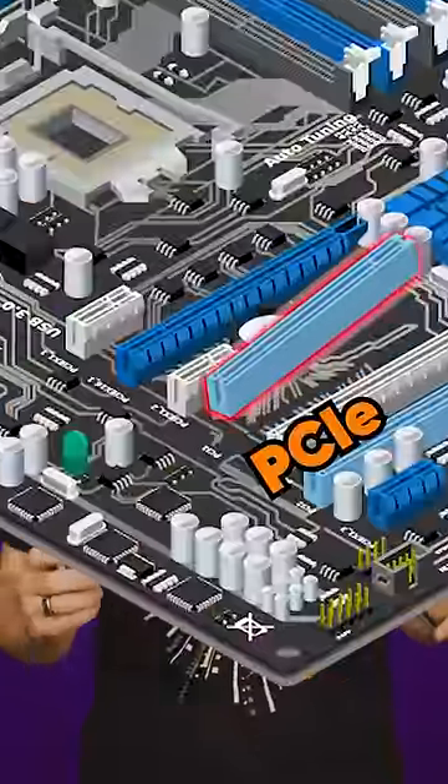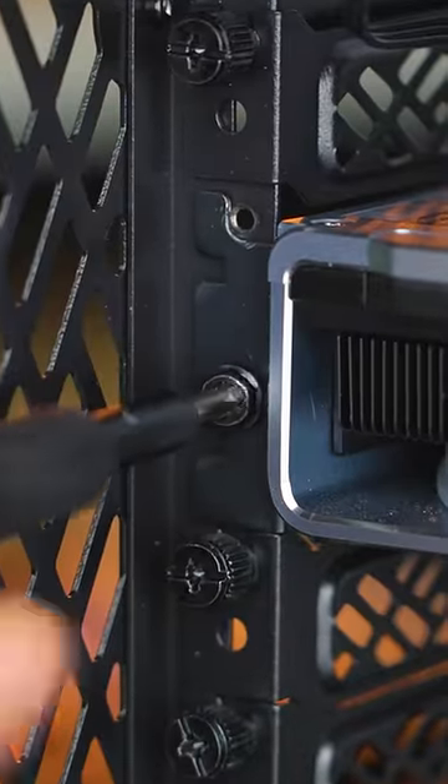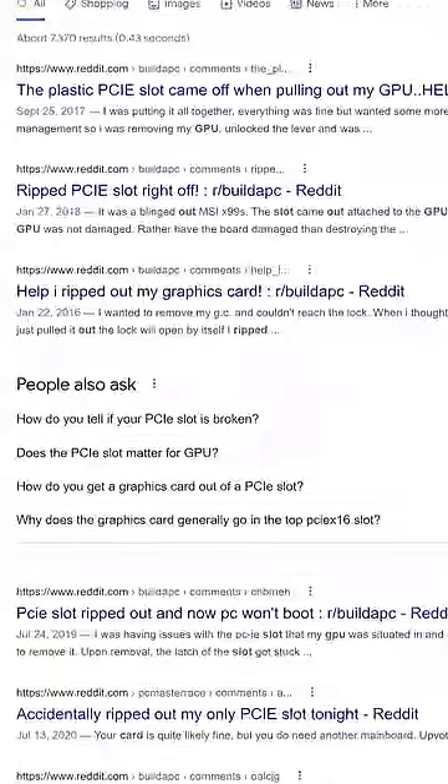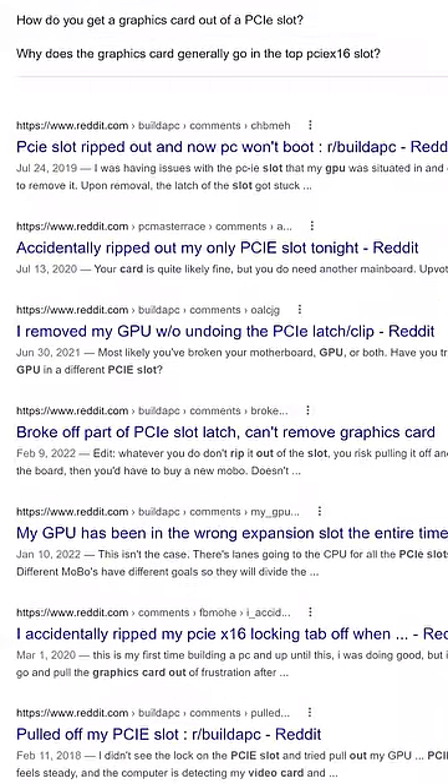Do you know how this disaster happened? If you're relocating your system or shipping it somewhere, take out the graphics card — I implore you. It's an often heavy component that's only held to your system by a couple of small screws and a plastic PCI Express slot, meaning that there are loads of horror stories about cards that have collapsed and ripped the slot right off the motherboard.